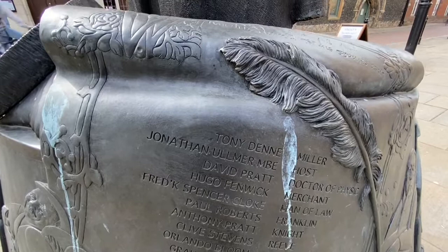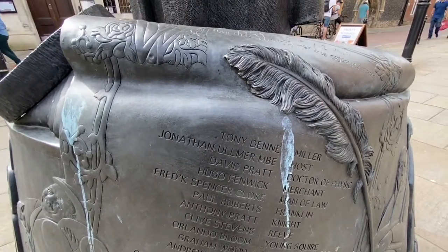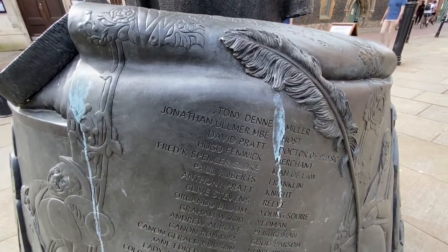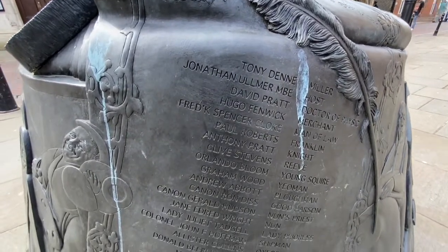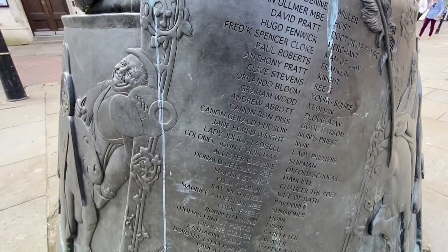We can see Tony Den, who played the miller — he's a local worthy. Jonathan Ulmer, David Pratt, Hugo Fenwick I mentioned, Frederick Spencer Cloak, Paul Roberts who's a local nice chap. Orlando Bloom you see down there, Clive Stevens, Kenneth Robert Dis. And further on down at the very bottom we've got Michel Piquet as the cook.